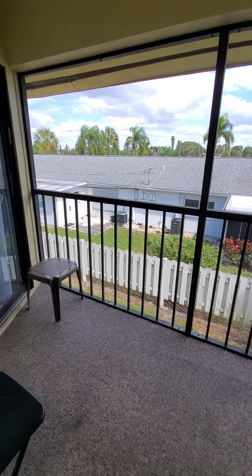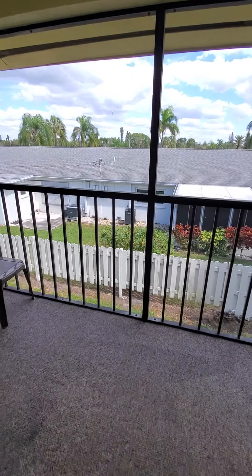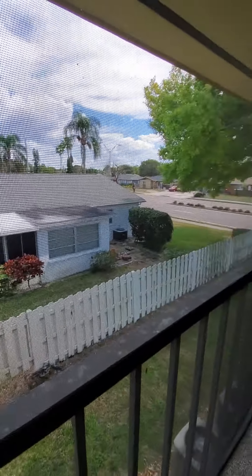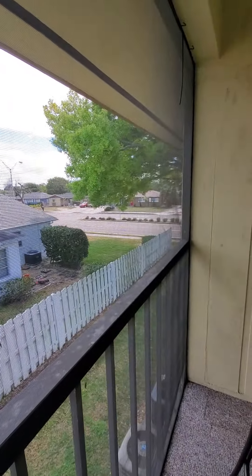Outside, we're looking at another property. And then, again, there is Bayshore Road. So if you're sitting out here, you will definitely hear the road noise.